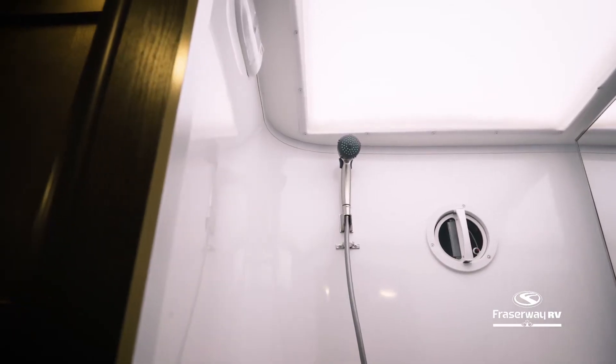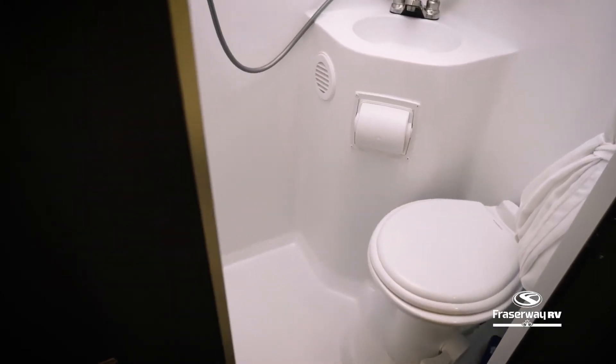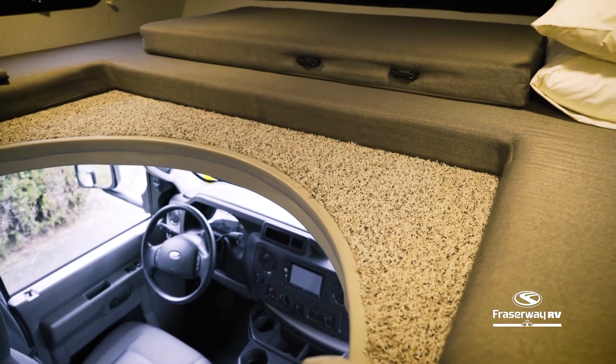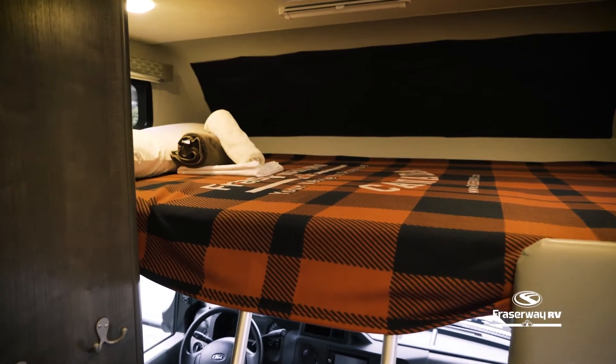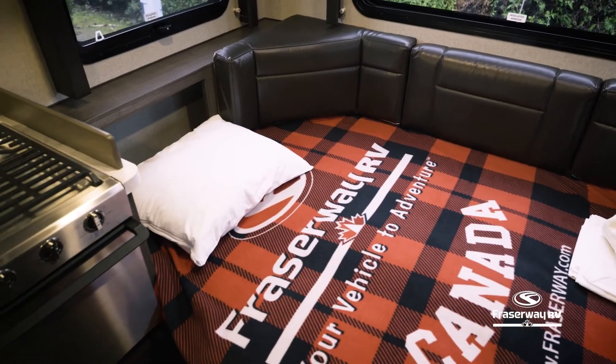Take a hot shower in this large ventilated bathroom and turn on the propane furnace to stay warm and cozy. When you're ready for bed, this motorhome can be converted into two separate sleeping areas — one large bed with storage located over the cab and an easy-to-convert bed located at the dinette.